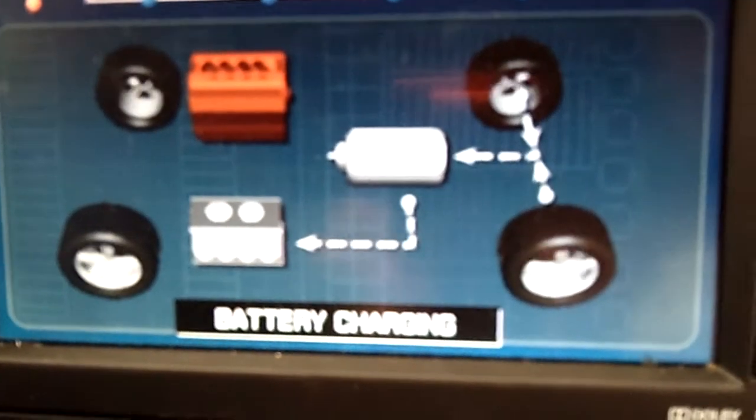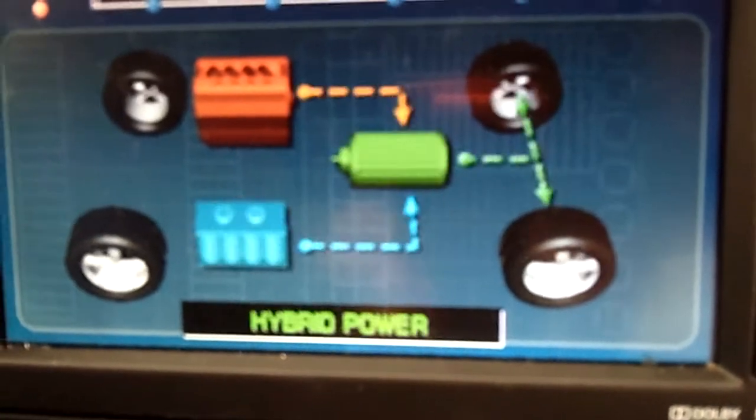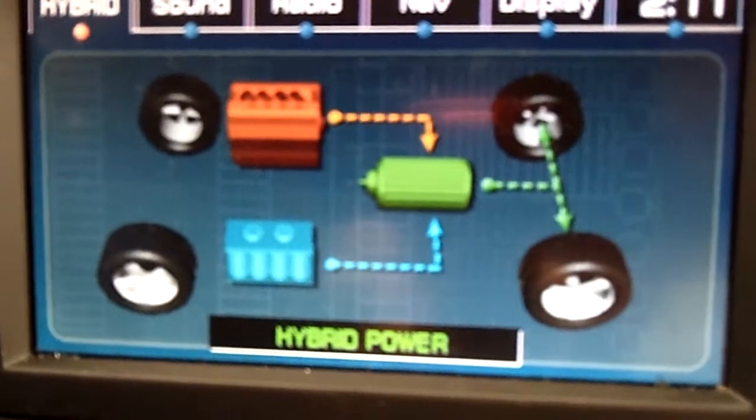We're in that battery charging mode, and then we go back to hybrid power. The reason we're in hybrid power is because we're under about 30 miles per hour at the moment, but as we accelerate on the highway we will switch to engine power.